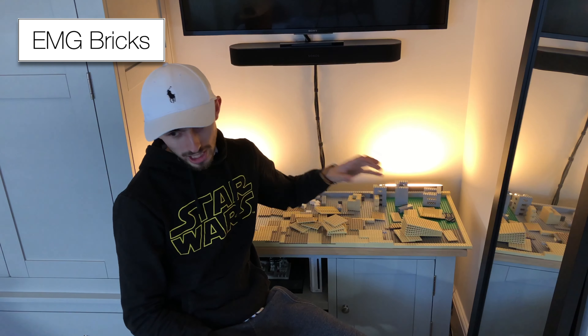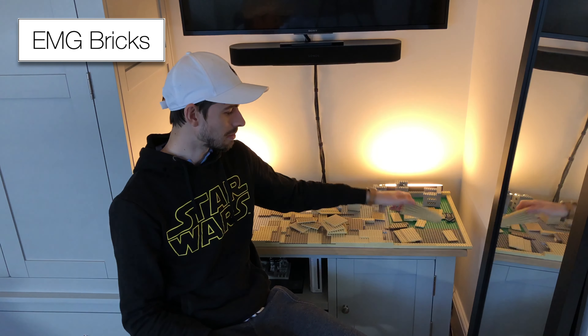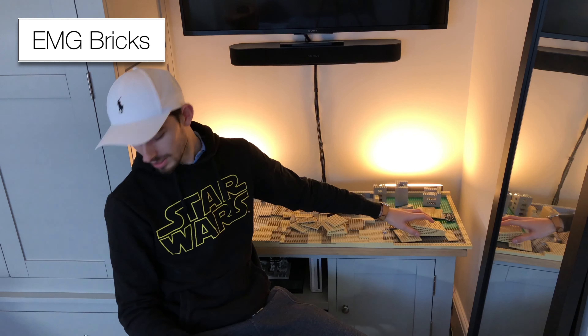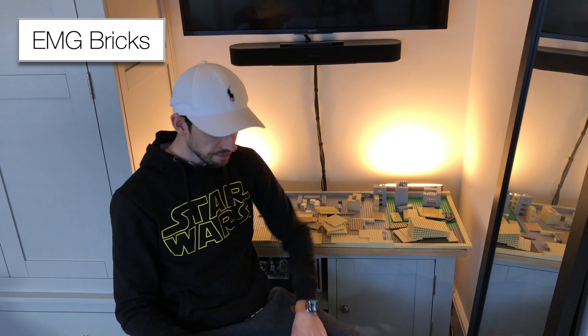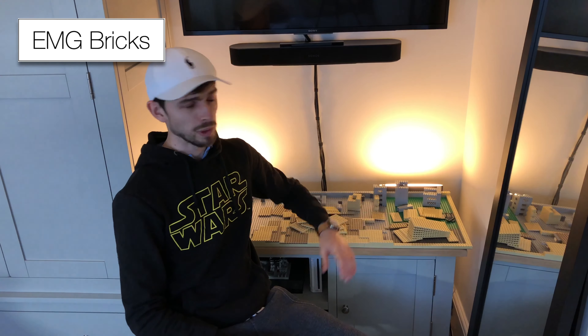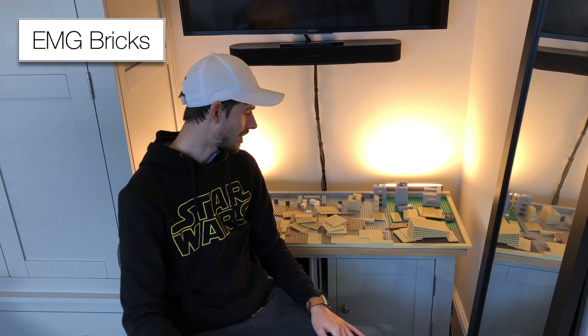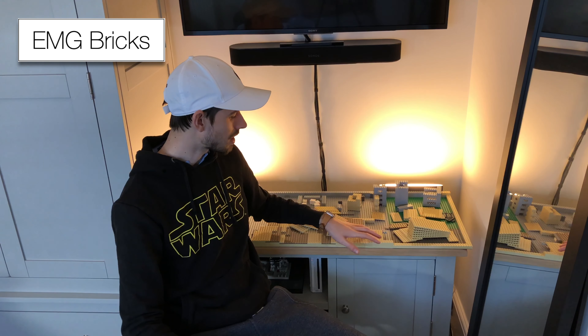Some of the people in the mods chat would have already seen this order because I did post a video of me washing all the LEGO, since this was all second-hand. I always wash my LEGO just to make sure it's all clean and free from whatever their previous owner had. But anyway, that's all done now, so I'm really happy with these pieces coming in.